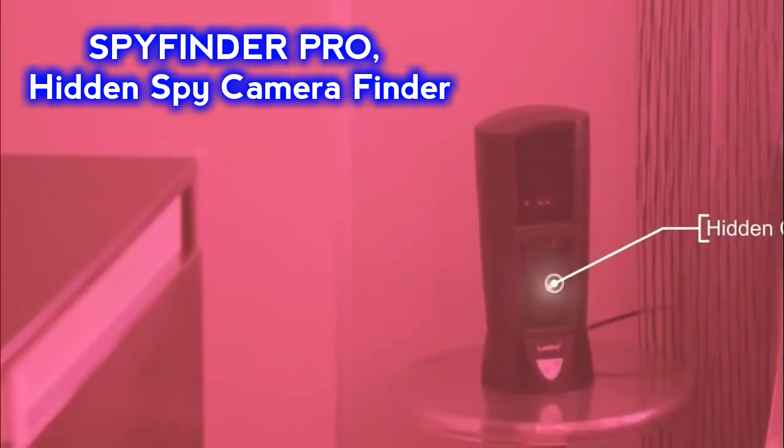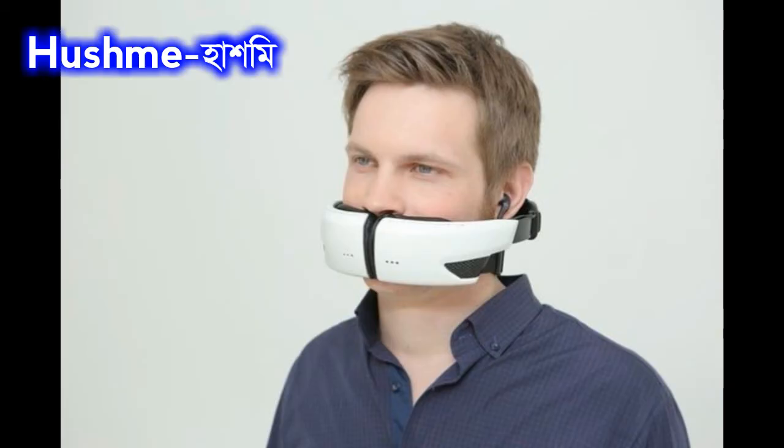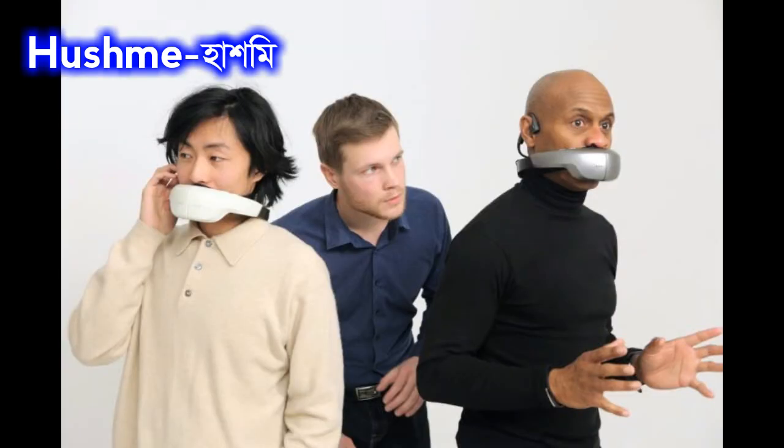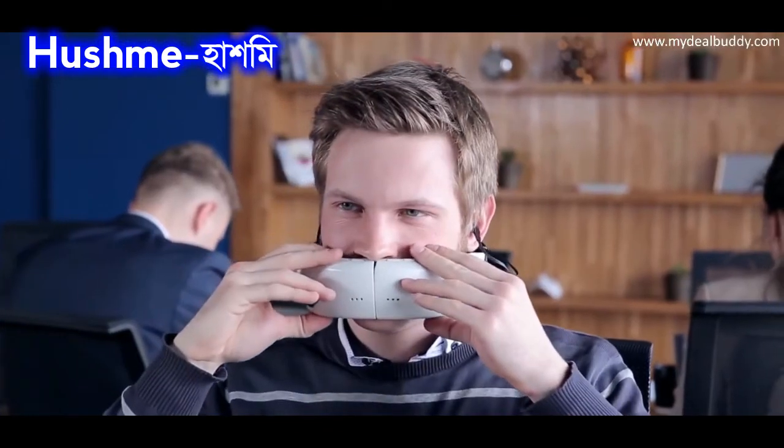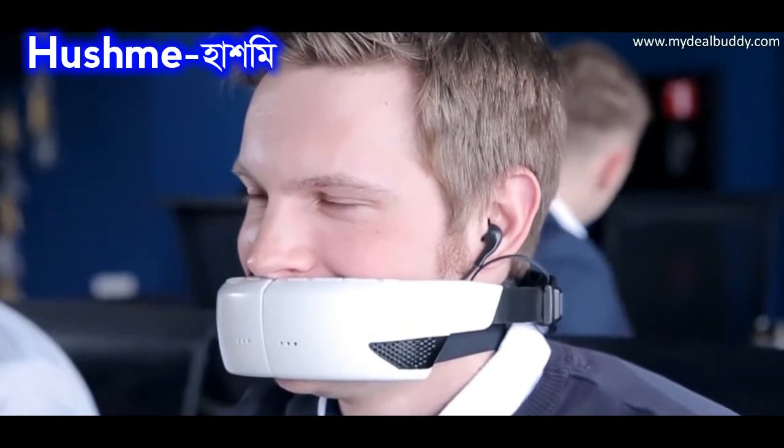So far we have seen different types of headphones for listening to music and video chat. Ever wondered: I will talk privately or for business on the phone, but the person next to me will not hear anything? Hushme looks a lot like headphones. Its main function is to prevent the sound of the mouth from spreading outside. In this way, a person's privacy is protected and noise pollution is also reduced.